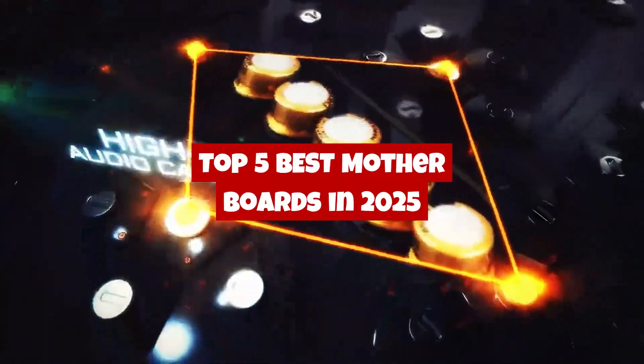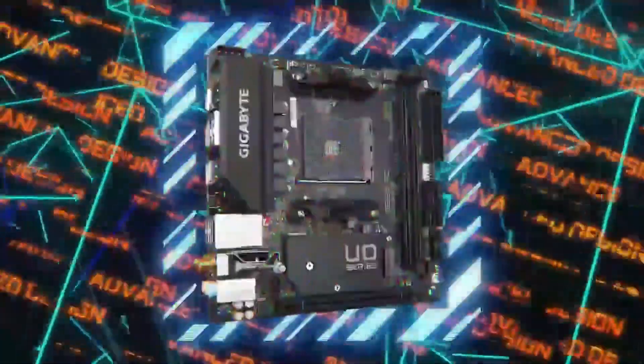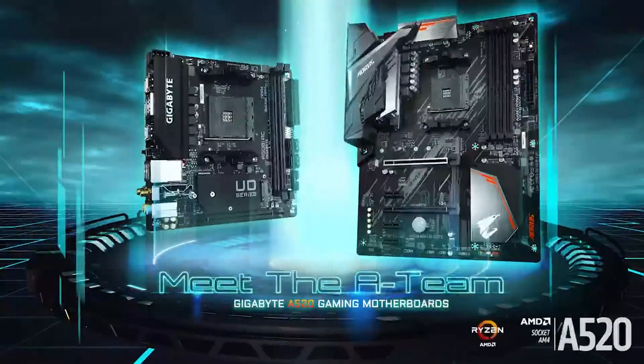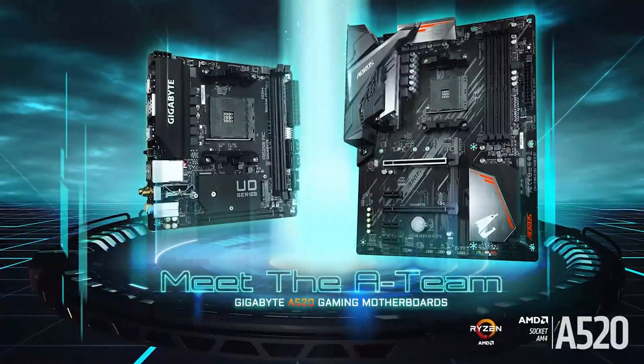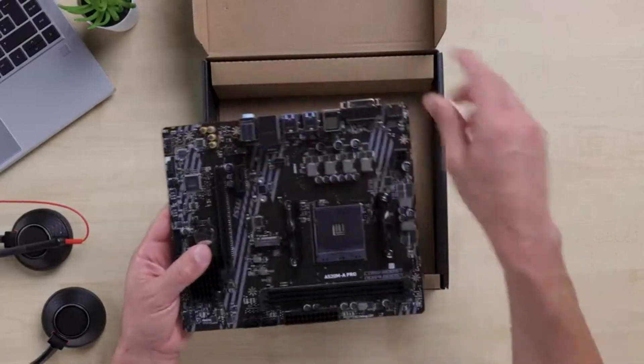In this video, we're counting down the top 5 best motherboards of 2025, covering Intel and AMD options, the best budget picks, and high-end beasts for power users. Want the fastest speeds, best cooling, and top-tier features? Stay tuned to find the perfect motherboard for your build.